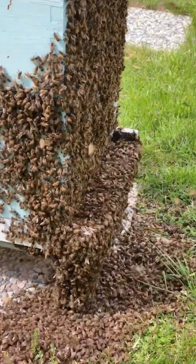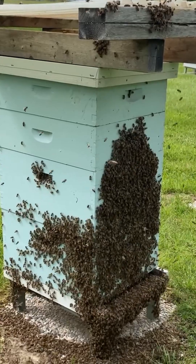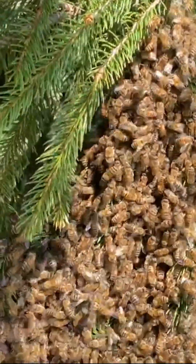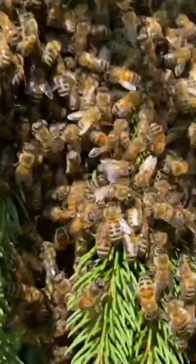So this is a pretty big swarm. Honeybees swarm primarily as a reproductive strategy. When a honeybee colony grows too large for its hive, or when conditions are right, the colony will divide itself into two or more groups. One group, led by the old queen, will leave the hive in what is known as a swarm.